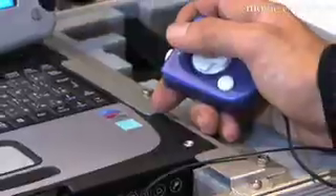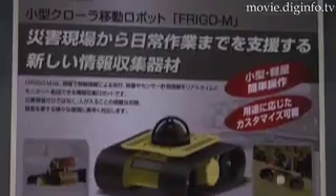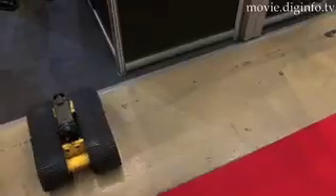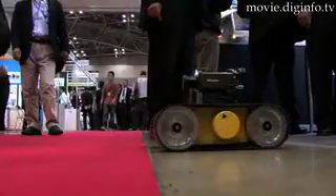Mitsubishi Electric Toki Systems' FreeGo M is a new data collection robot with applications ranging from disaster site data collection to everyday uses. FreeGo M realizes superior functionality with its small size and light weight, and is ready for immediate use in emergency situations.